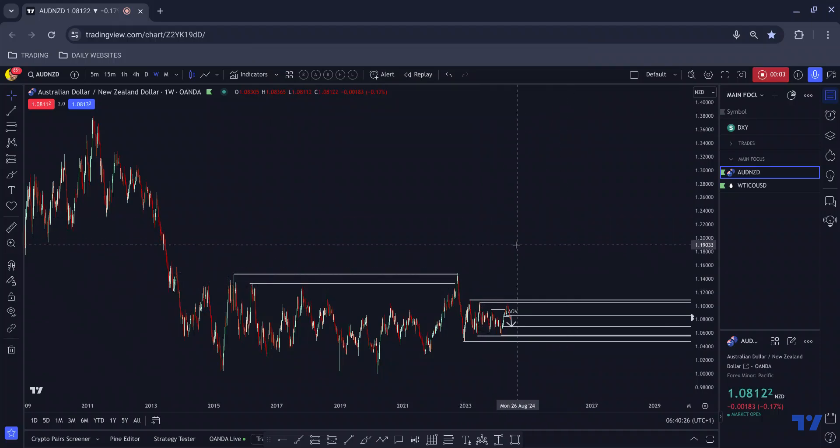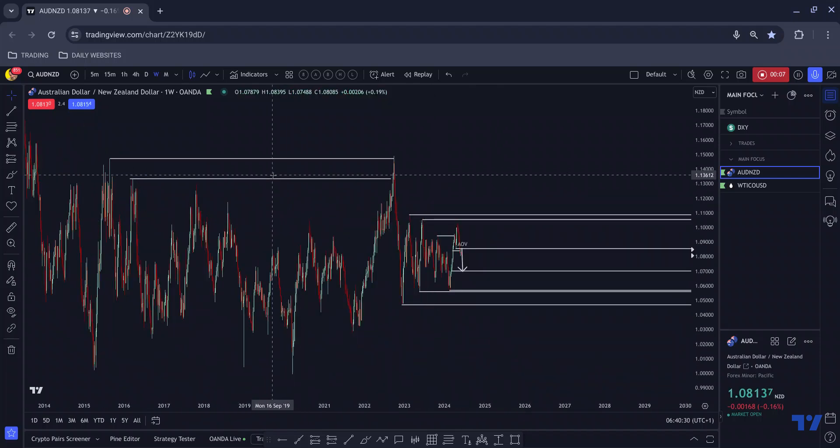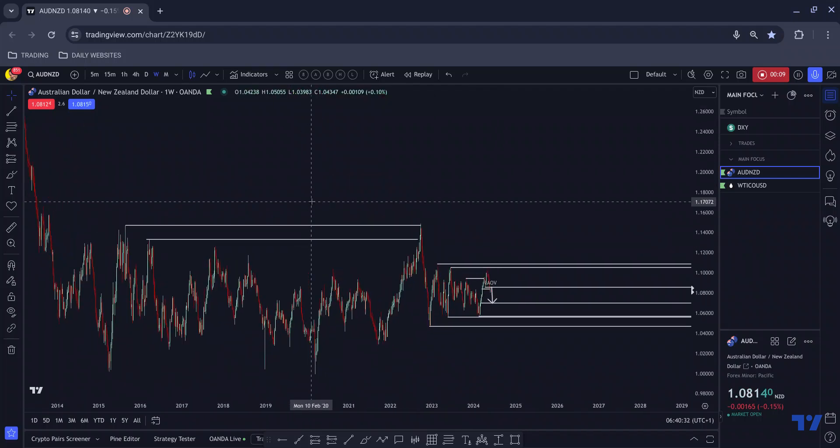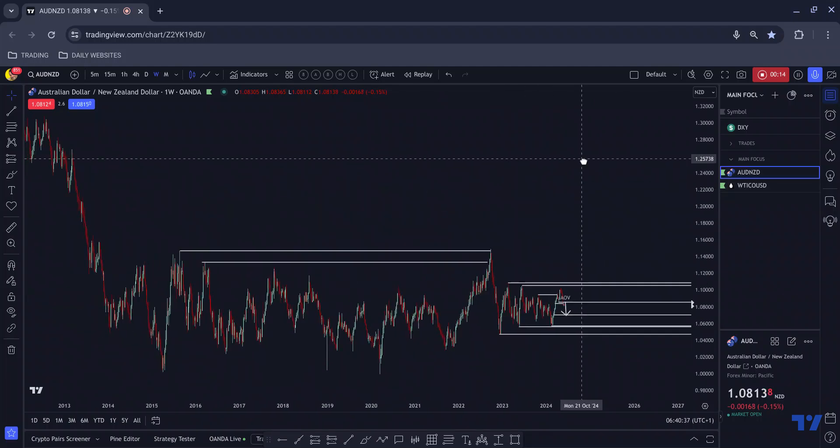Good morning one and all and welcome to this morning's video. I hope you had a great weekend. I have two pairs on watch today — those are Aussie Kiwi and West Texas Oil, so let's break down these pairs.